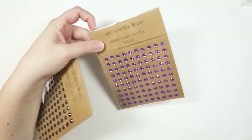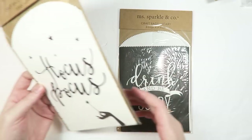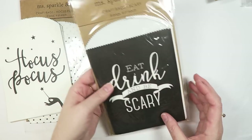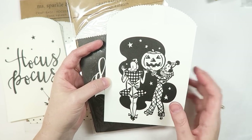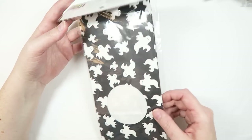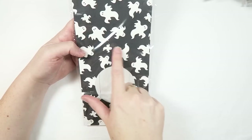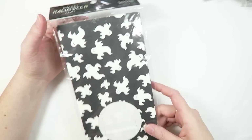I also grabbed a couple packs of jemmies — some black ones and some purple — which I thought would be really fun to include in happy mail. They also had some really cute bags with different patterns: Hocus Pocus with polka dots, 'Eat Drink and Be Scary,' and a fun vintagey Jack-o-lantern clown pattern. They also had these treat bags with a really fun ghost pattern and a clear window — I'm excited to figure out how to use these, maybe in my October daily or for happy mail.